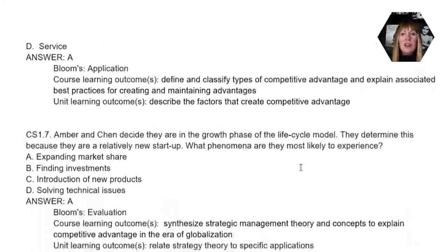Question seven looks at the life cycle model. We talk about them being in the growth phase, because they're a relatively new startup as we read in the case. The question asks what kind of challenges or issues they might experience in this growth phase. The correct answer is A, trying to expand their market share. When we talked about the life cycle model, different strategies are implemented depending on which phase an organization is at. In the growth phase, the biggest focus would definitely be market share — they're not solving technical issues, introducing new products, or finding investments.